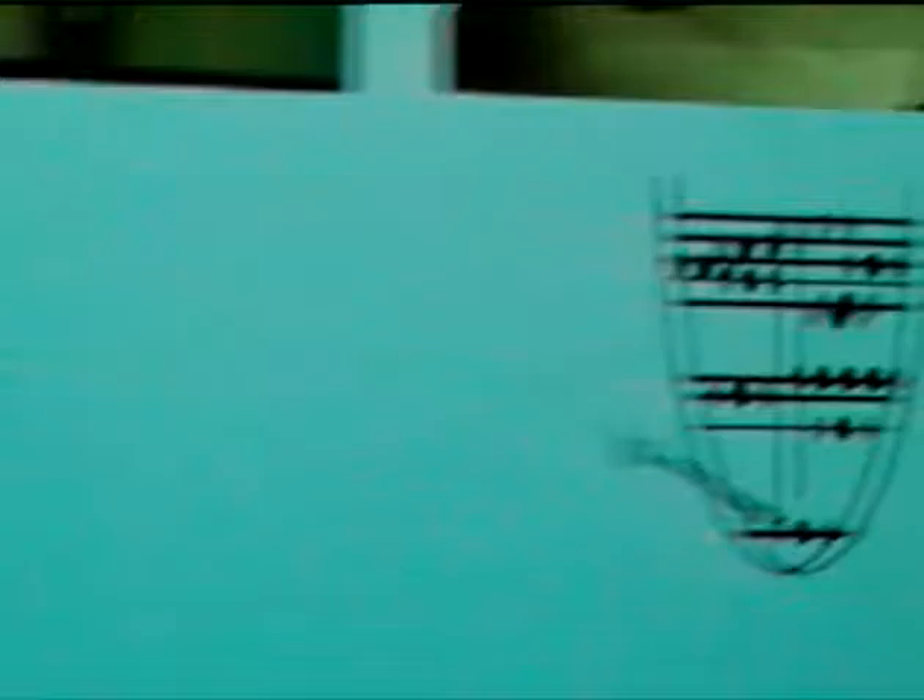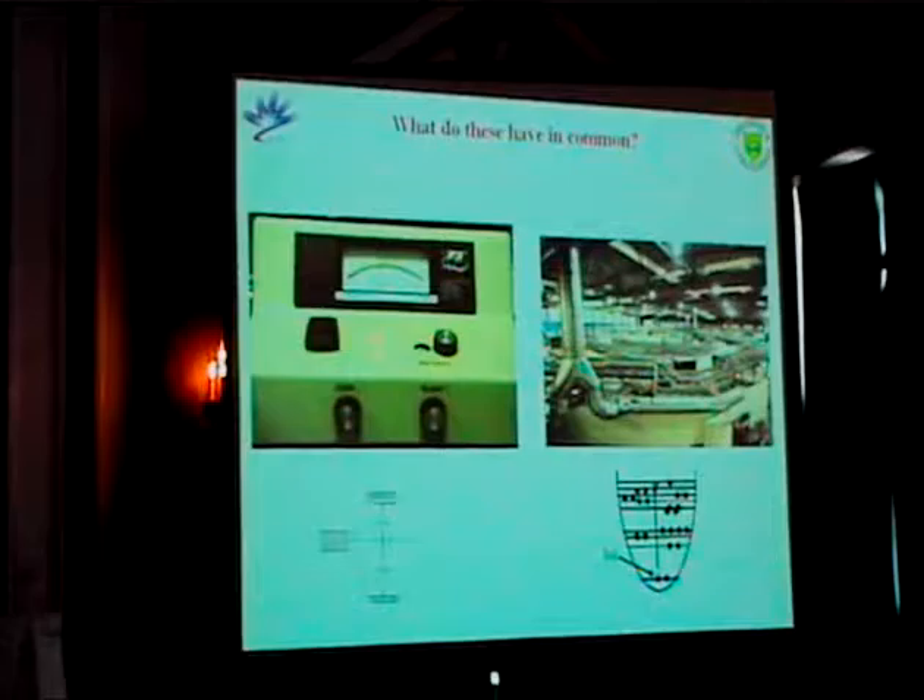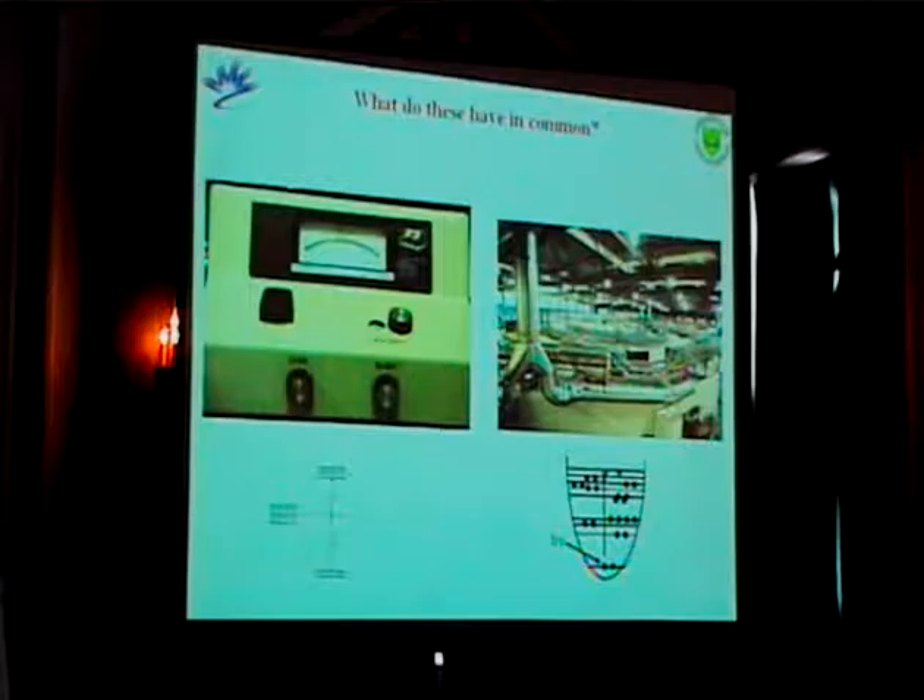Now, what does this have to do with that? This is a real big version of colorimetry — you're using light, shining it on materials, and that light tells you something about those materials. In colorimetry you're looking at, say, the color of a permanganate solution, looking at various electronic transitions that lead to that color.